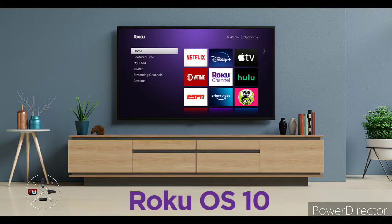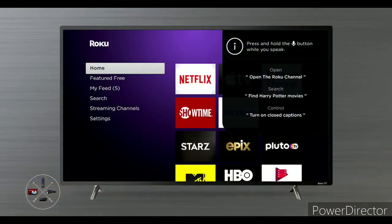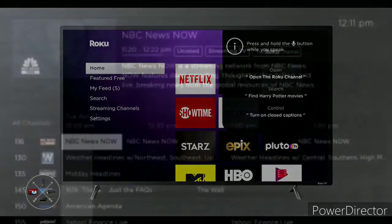Roku recently announced its new OS X update, still rolling out to Roku devices including its streaming players, TVs, and audio streaming soundbars. Its features are mainly related to Roku Voice, improving its AirPlay integration from Apple, along with HomeKit as well, and updating the live TV guide with a favorite channels option. Even though the new features aren't necessarily big, the pop-up voice search results while you're in a channel is a major feature.